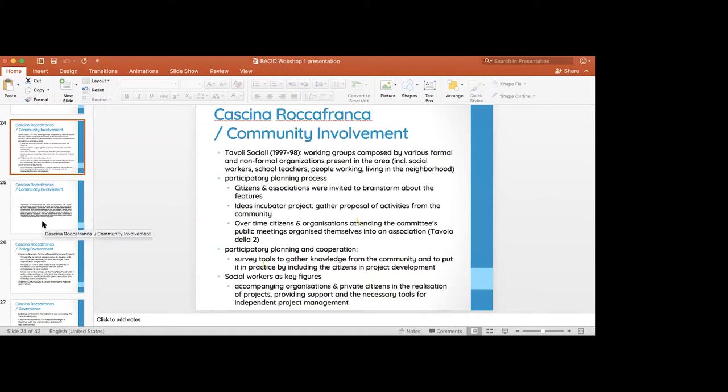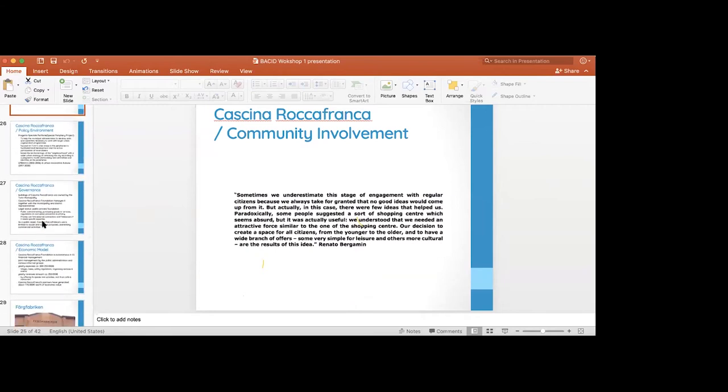At this point, there's an interesting quote from Renato Bergamin, one of the people running the Cascina. The idea at the core of the Cascina — and I think it matches what you have in mind for your cultural center — is that it's really an open space that can be used by inhabitants, NGOs, and stakeholders to run their activities.